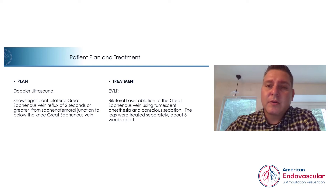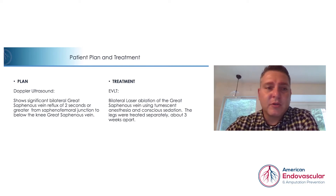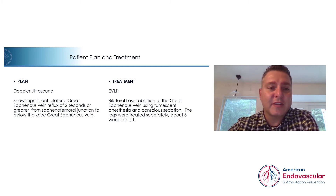Our strategy at that point was to do an ultrasound to assess the status of her deep vein and superficial vein systems. We found that she had significant great saphenous vein reflux in both legs of greater than two seconds. The cutoff for treating saphenous vein reflux is 0.5 seconds, so she had severe reflux in both legs.